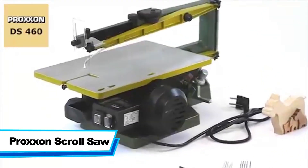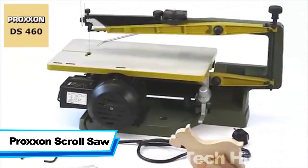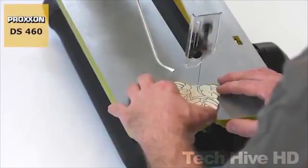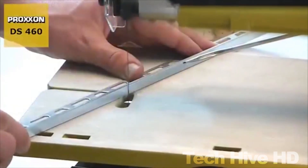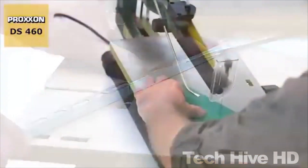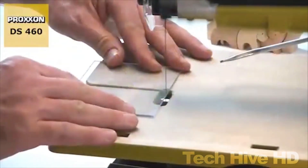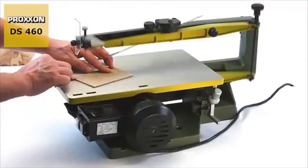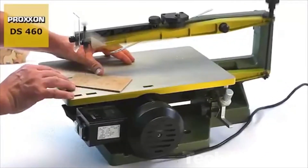The Paxson Scroll Saw is a top-of-the-line tool that is perfect for woodworkers of all skill levels. It is designed to cut through a variety of materials, including wood, plastic, and metal, with incredible accuracy and detail. This makes it ideal for creating intricate designs and detailed patterns, as well as for making precise cuts. It has a compact design and measures 20 inches in length, 12 inches in width, and 6 inches in height. The saw has a 90-watt motor capable of achieving variable speeds up to 1,400 strokes per minute.